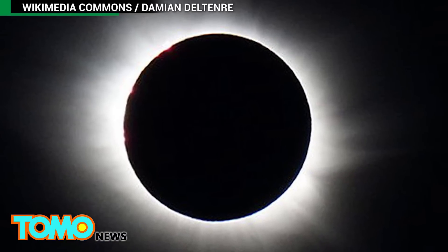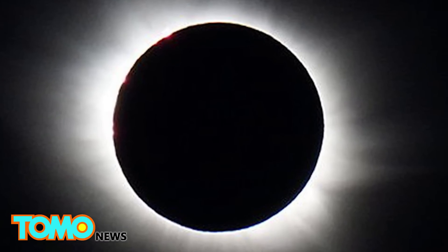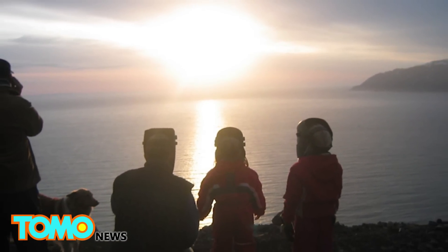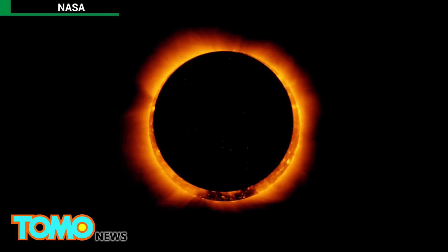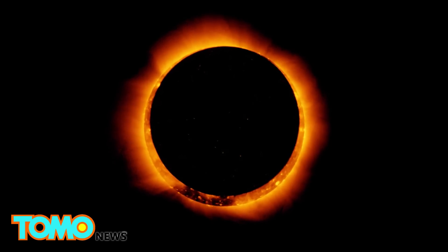The Great American Eclipse of 2017 will be the first total eclipse only visible in the U.S. since the country was founded in 1776. The last total solar eclipse visible from the U.S. took place in 1991, but could only be seen from parts of Hawaii. Total solar eclipses occur about once every 18 months, but it's rare for them to be so accessible. According to NASA, the 2017 eclipse will be the first to stretch across the entire country since 1918. If you miss this one, don't worry — NASA says the U.S. will only have to wait until 2024 for another total solar eclipse.